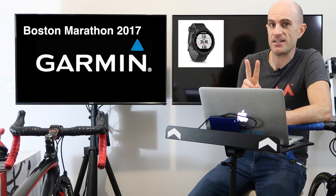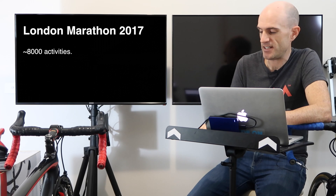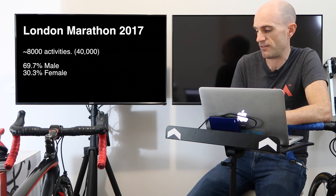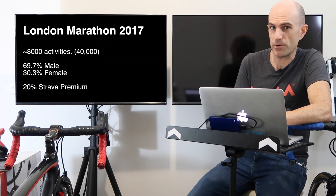For London, I extracted around 8,000 activities from around 40,000 starters — again around 20% of entries. The male/female participation ratio at London mirrored Boston almost to the percent, very close numbers. However, Strava premium users were only 20% in London compared to 25% in Boston. Could it be that Strava, being an American company, has more supporters over there?